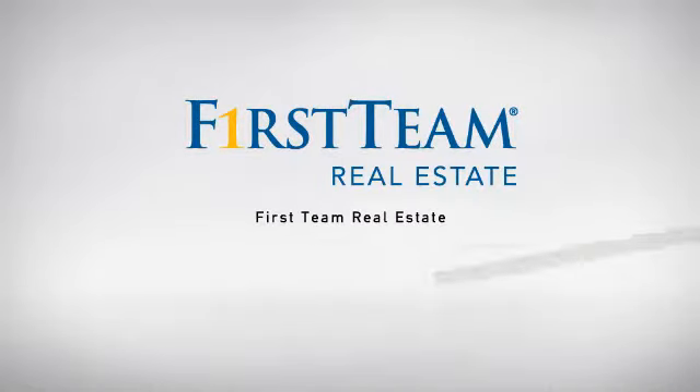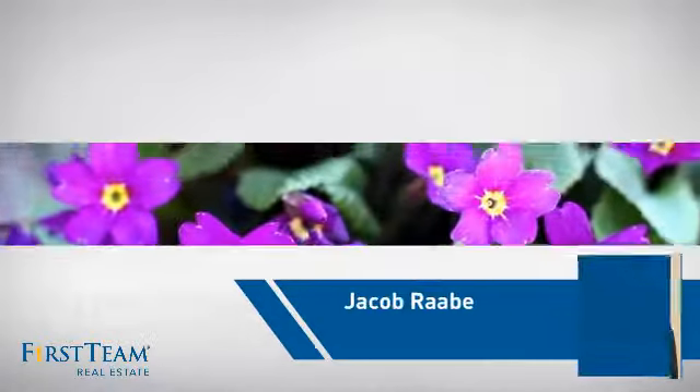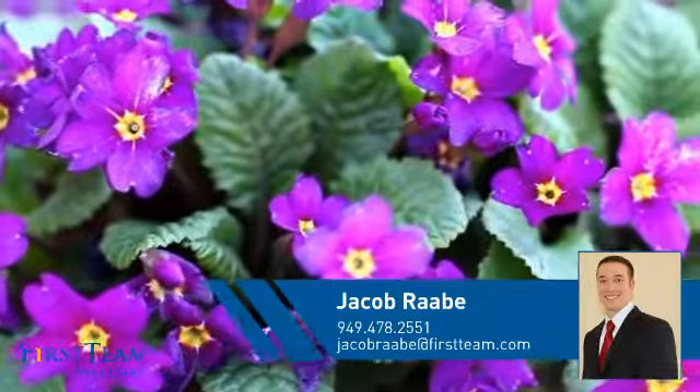At First Team Real Estate, our wide selection of listings helps you find a place you'll feel right at home in. This video is brought to you by your real estate agent, Jacob.